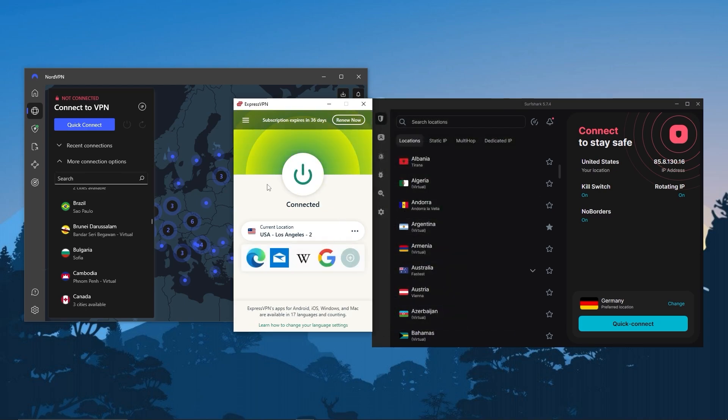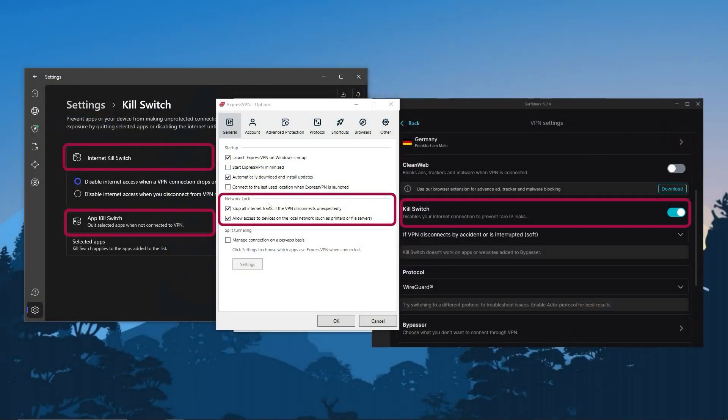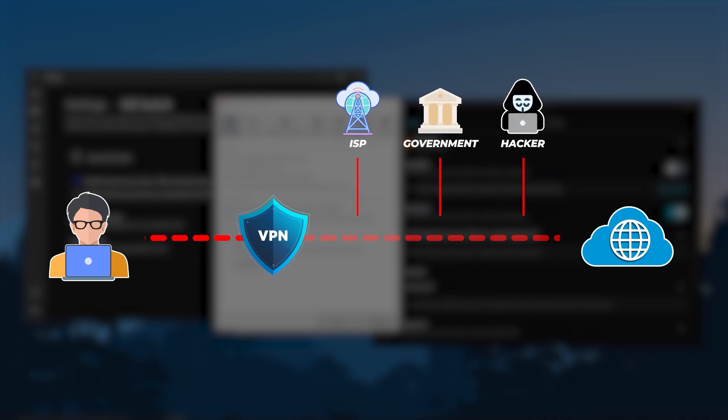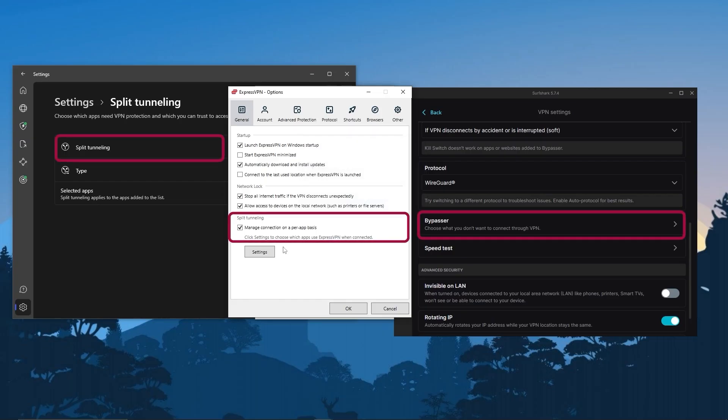Before that, you'll want to understand a couple of features, and those are the kill switch and split tunneling. The kill switch is going to disconnect your internet when the VPN disconnects unexpectedly, making sure that you're only going to be connected to the internet while you're protected by the VPN, which prevents any rare IP leaks or any accidental leaks to your ISP or any other outside party trying to pry on your online activities.